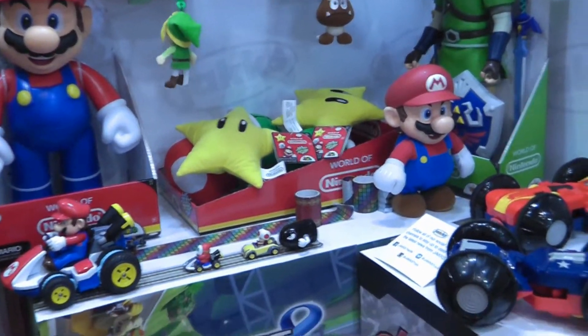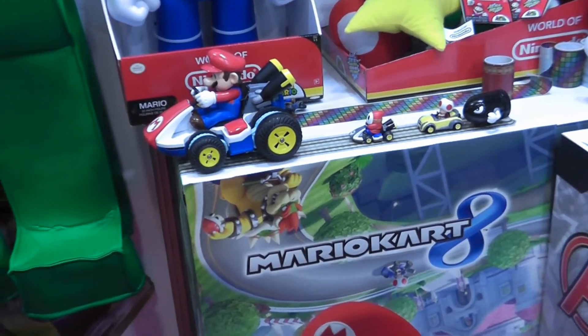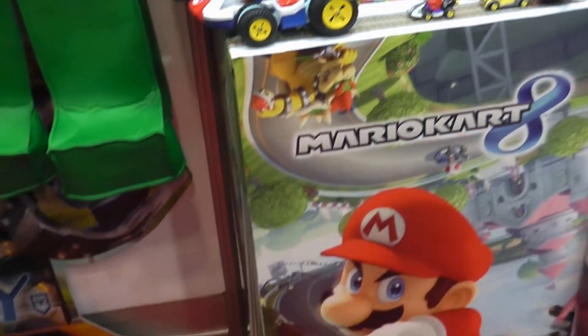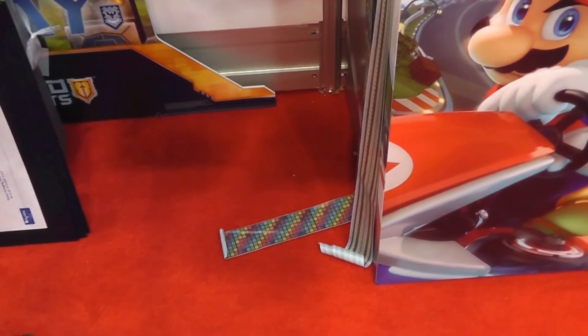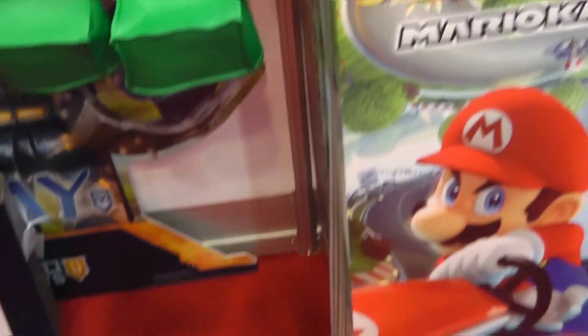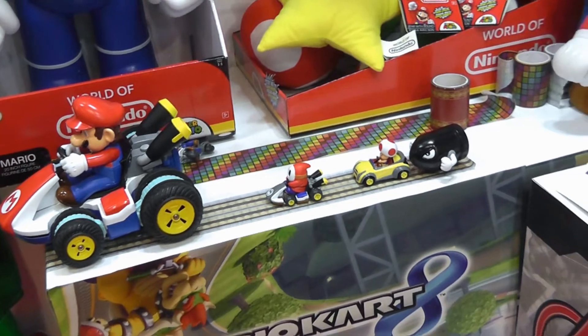And then we have for Nintendo also our tape tracks. These are pretty awesome — it's like painter's tape, so you can stick it on your wall and it won't take off any paint. It's awesome for mom and dad. Kids can basically build their own racetracks and track sets with little car figures, as well as the team tracks. Oh, very neat.